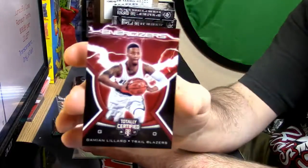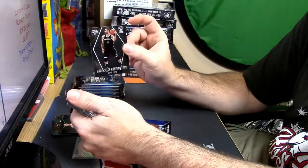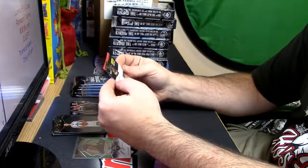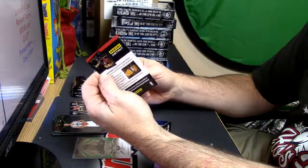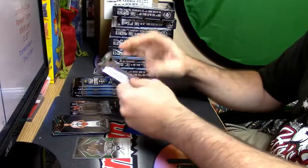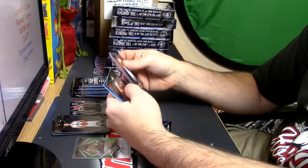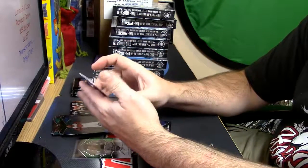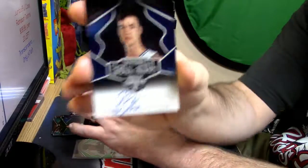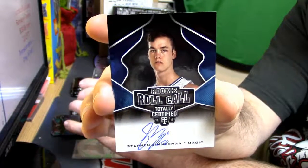Energizers — unnumbered, but you know, this is what it is. Foundations for Brook Lopez — unnumbered. Panini Instant virtual cards — you don't even have to deal with the tomfoolery, you can just buy them. Digital cards straight off of their platform. Alright, this one for the Magic — Stephen Zimmerman.